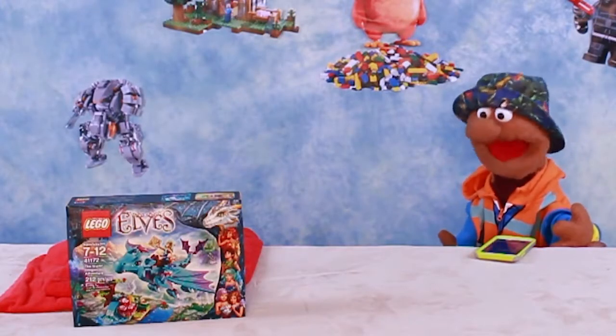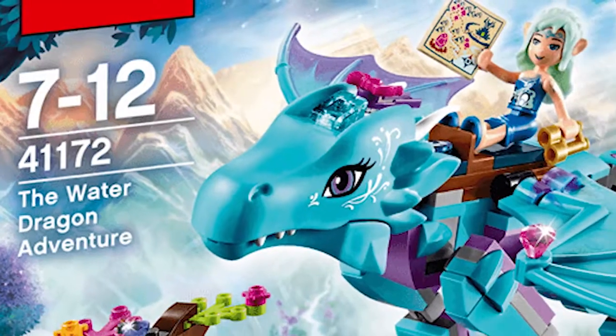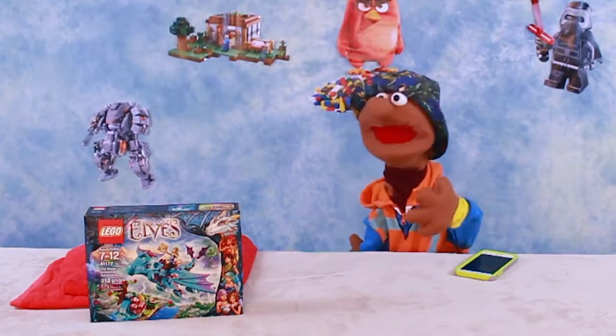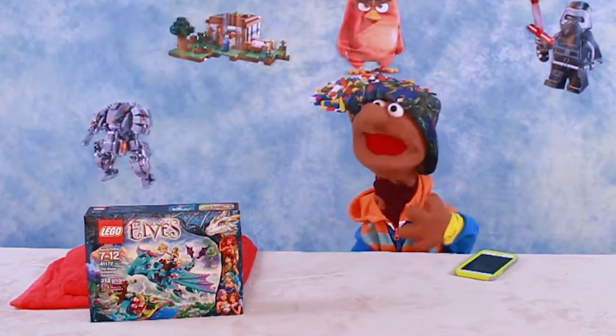How long has that been there? Whoa, today we're opening up Lego set 41172, The Water Dragon Adventure. Whoa, Brett, I didn't think you were into something this cool. Thanks a lot, buddy. Let's take a look at this.